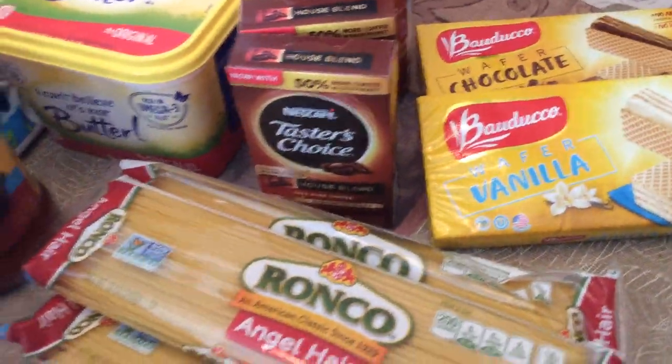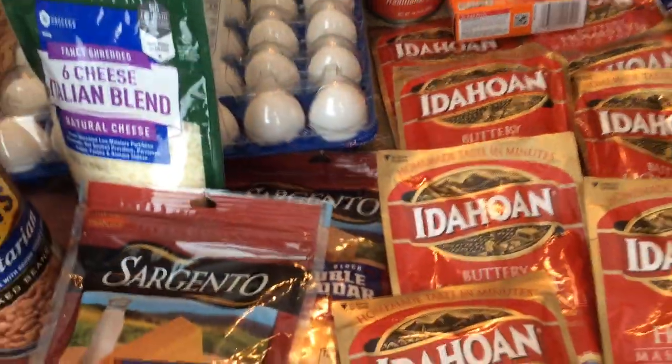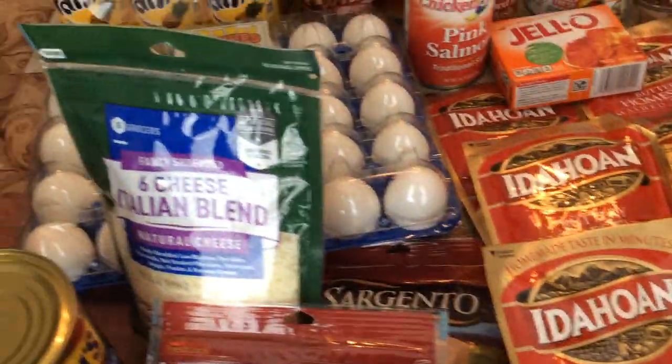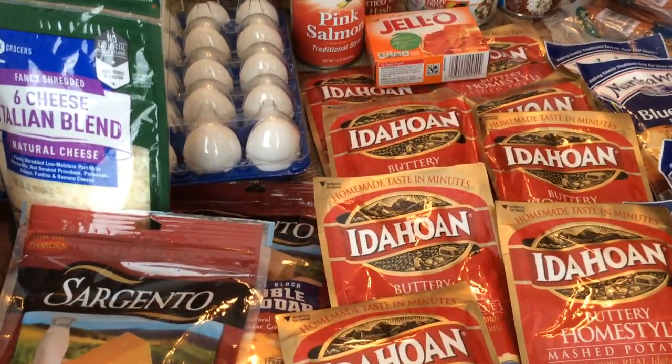I'll be coming to you with another haul because I did go to another store — Sam's — but I'm not going to do that one today. Talk to you guys soon, bye now!